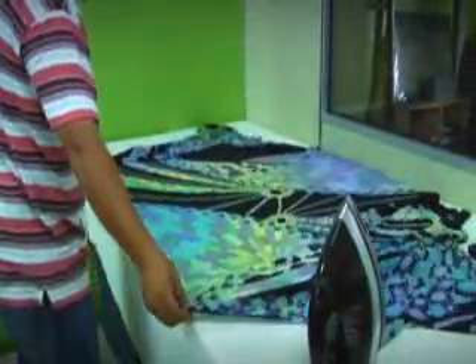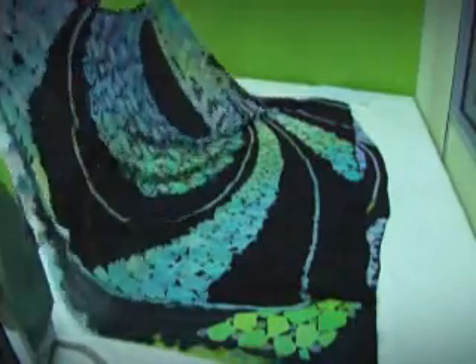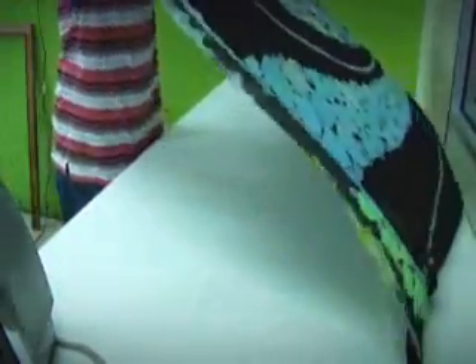The fabric is then naturally sun-dried before it is pressed to remove any unwanted creases. The hand-painted fabrics are masterpieces that will then be industrially reproduced by the Italian Textile Company in limited quantities to maintain the exclusivity of each design.